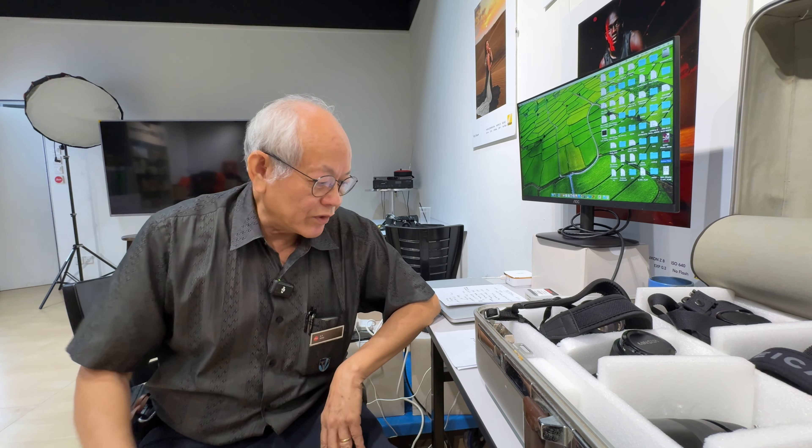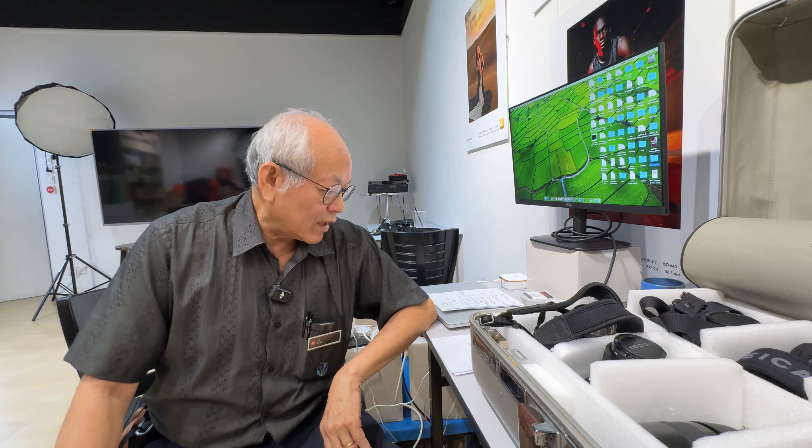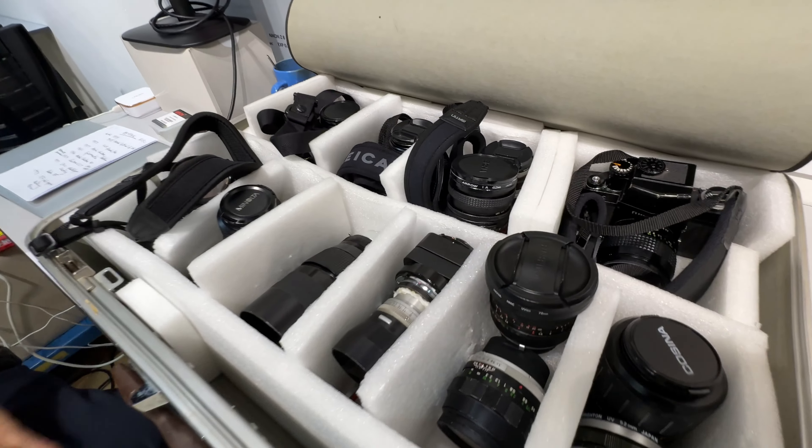It's an abbreviation: Mechanism, Instruments, Optics, and Lenses by Tashima. So you get M-I-N-O-L and T-A, which makes Minolta.